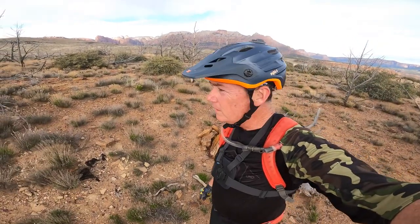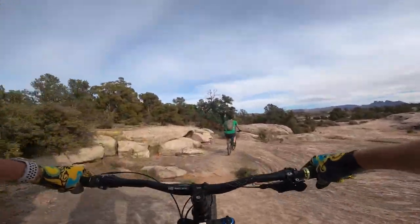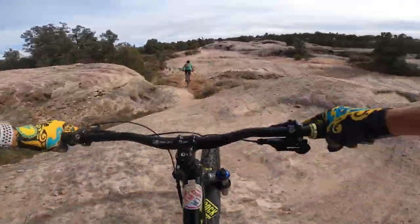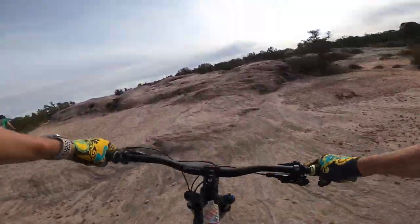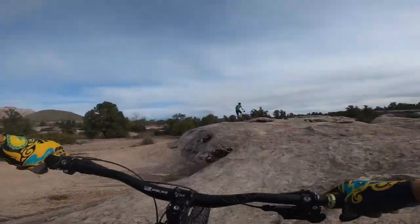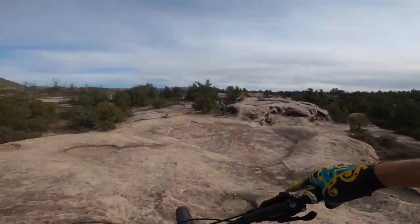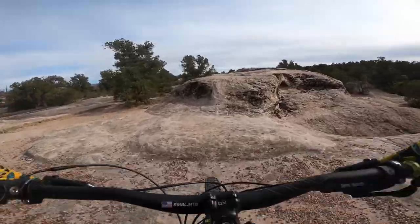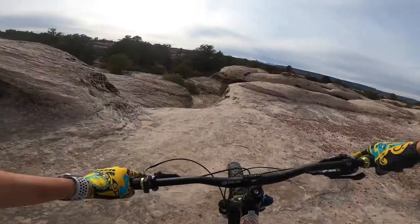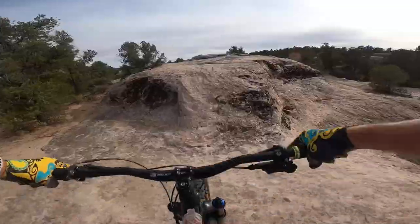I've shared a few trail features today since it's Trail Feature Friday, but I'd also feel bad if I didn't share the overall experience of the Guacamole trail. A lot of people call the entire trail one big giant feature — it's very feature-rich, almost like a skate park, especially out on the slick rock. My advice: when you come visit, put aside the mentality of going from point A to point B, and just stop, explore, and enjoy what the trail is all about.